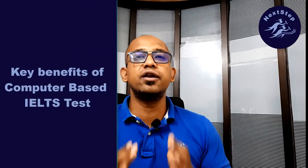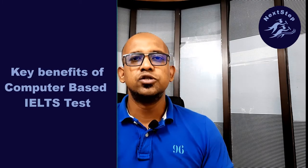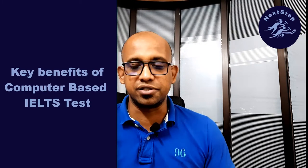I am going to talk about some extra benefits that we have received from the computer delivery test. Let's see how many benefits there are. In the computer delivery test, the benefits are made in our reading.